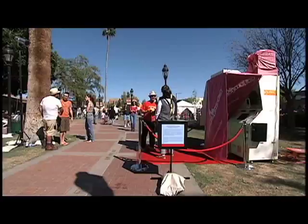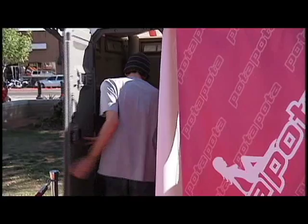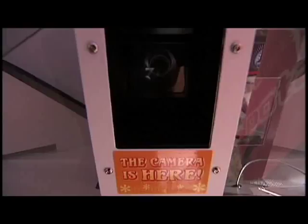Now a second team of featured artists here at the festival rents most of their display from local businesses. Can we just go check it out? This is Pota Pota. This is where you take a photo.